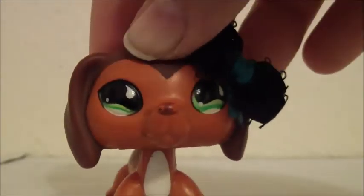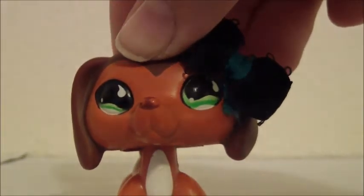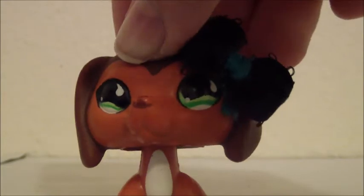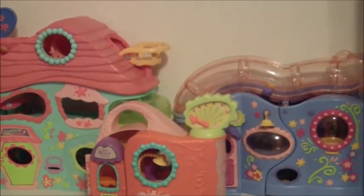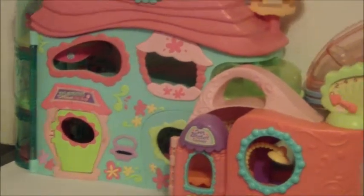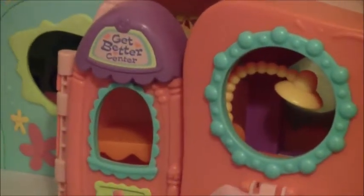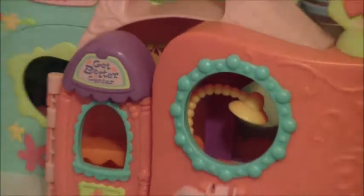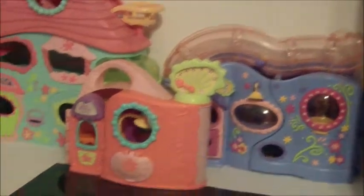I got like probably around five houses, so I'm going to show you those all in one. These are three of the houses that I got. I got the biggest Little Pet Shop house, which I already have, so I'll be selling one of them. And I got the Get Better Center, which I also already have, so I will also be selling one of them. And then the Little Pet Love and Playhouse — I'll also be selling one of those.